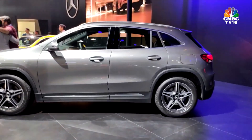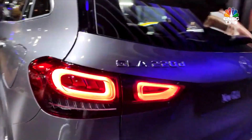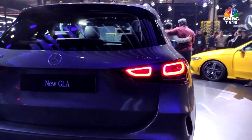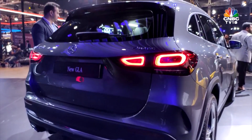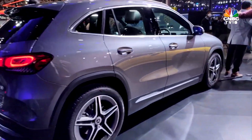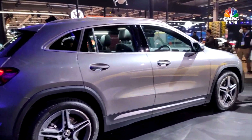It gets 4Matic as standard. The design is in line with what we've seen on the new GLE, the GLC, the GLS — especially the detailing in the taillights and headlights. It's very similar to what we've seen on the newer generation of SUVs and crossovers from Mercedes-Benz. This vehicle is now larger than the outgoing GLA, which means it's also roomier on the inside.